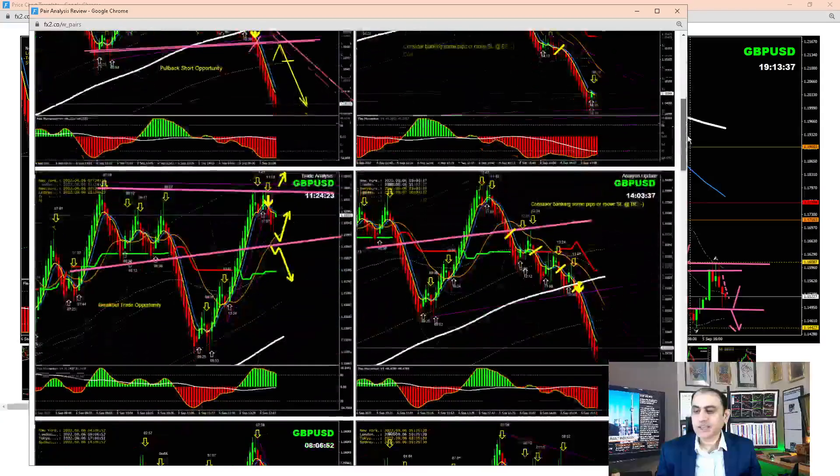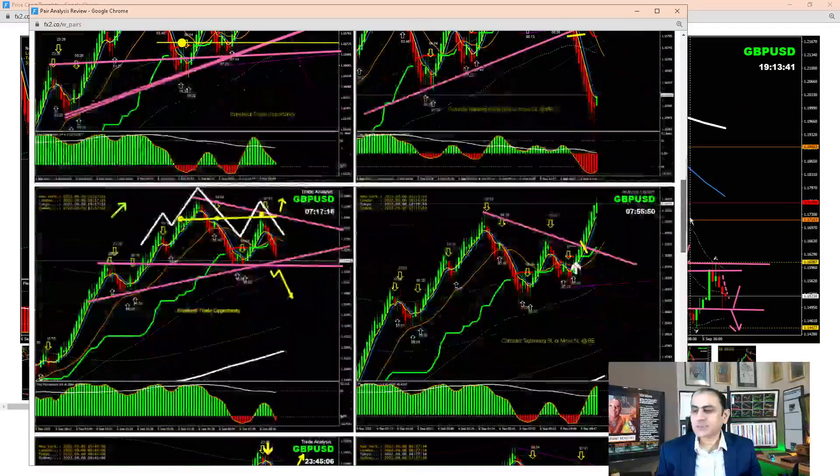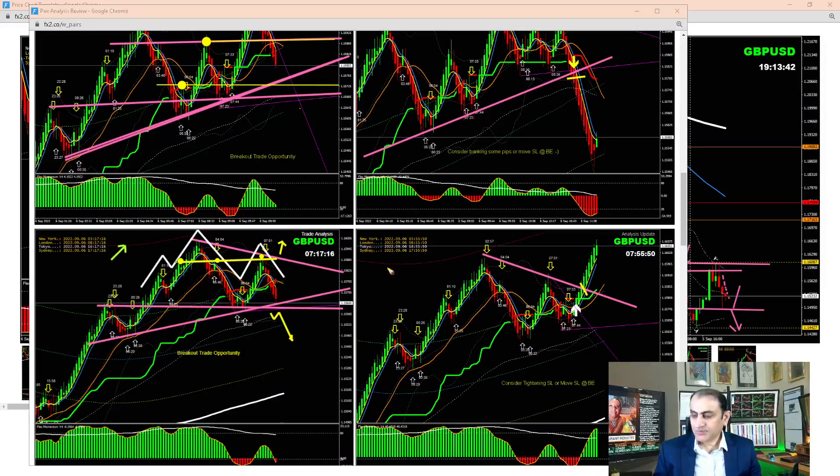Looking at the Pound/Dollar intraday: this morning traders were expecting a possibility of short, but as I explained, we're only looking for price to break the recent low and retest. As you can see, price developed a double bottom — a good sign. As mentioned in the analysis, look for pullback and the target. Price nicely broke and we had a beautiful long trade, with price hitting the major resistance level on the four-hour.